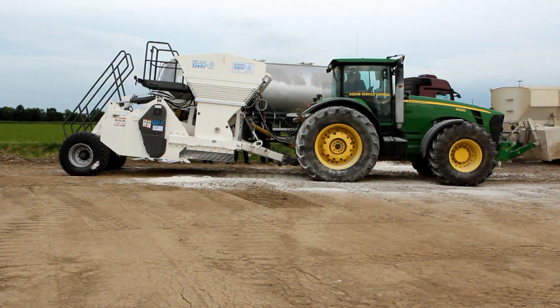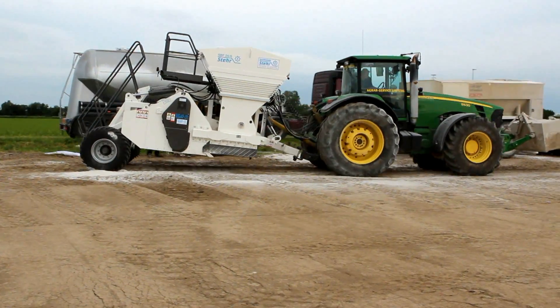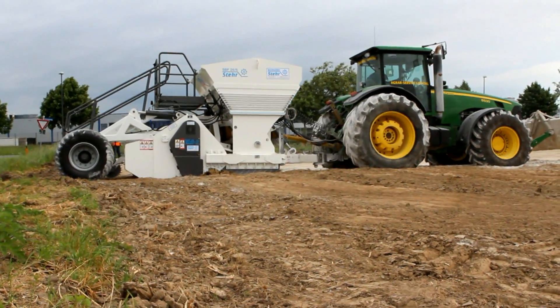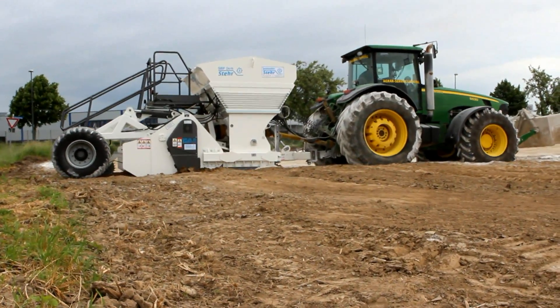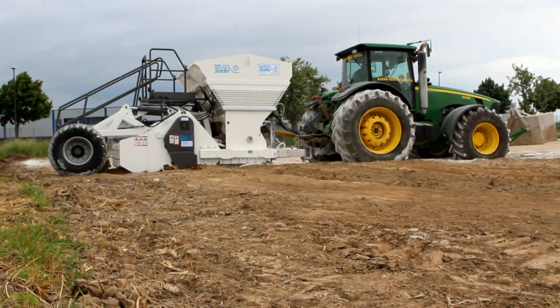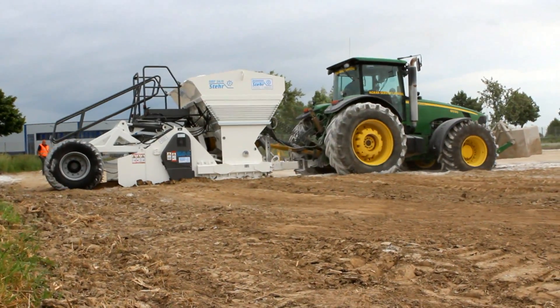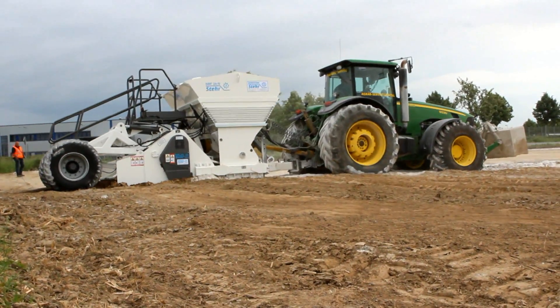Stair developed the SBF 24-6, an integrated combination of spreader and mixer, as a machine to be pulled by a tractor. It mixes bonding agents such as lime and cement into the soil without creating any dust. It thus combines two machines in one, meaning a separate costly spreading vehicle is no longer required.